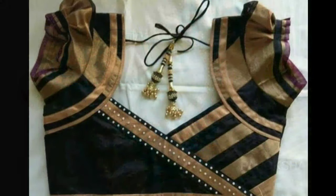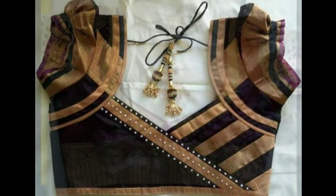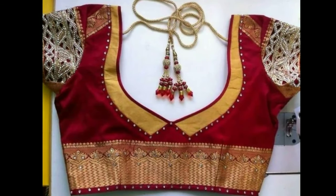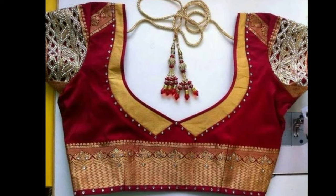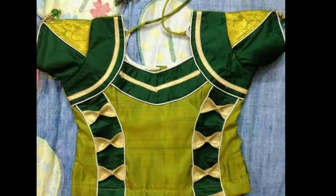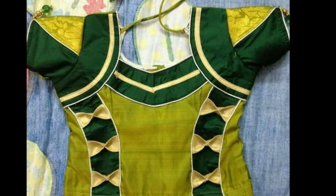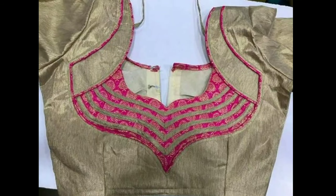Previous days, blouses were just used for covering the upper parts of the body. Today, blouses hold a lot of importance in the Indian wear segment. What surprises us more is that women are willing to invest more on the blouse than on the sari. The reason is simple — they want to look better than the rest, and this very concept triggered the creativity of many designers.